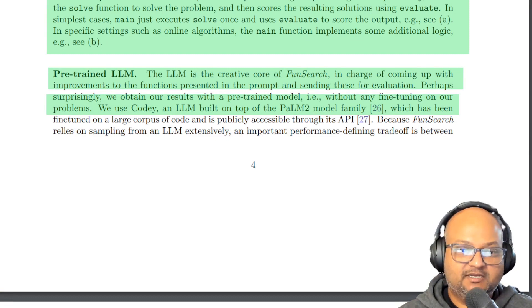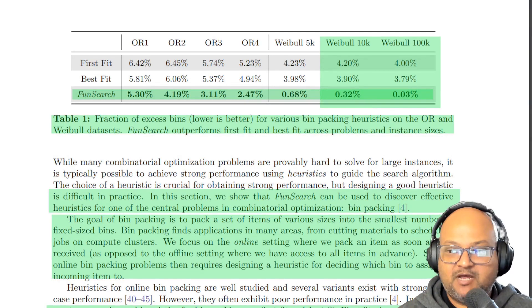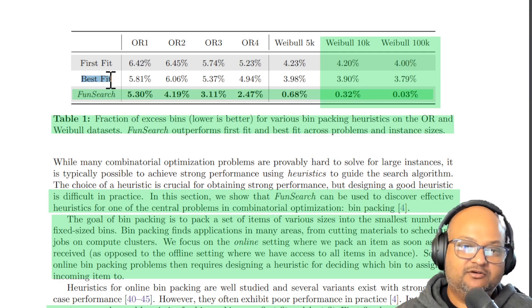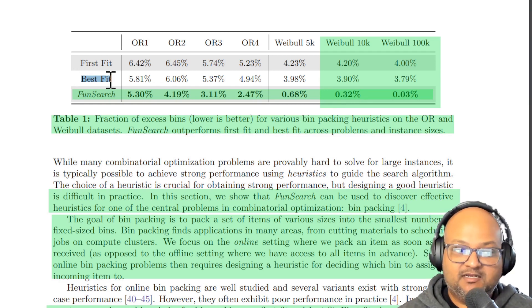The LLM they're using is Codey, which is a variant of PaLM 2 fine-tuned for coding problems. The bin packing problem is NP-hard, and so most solutions use some kind of simple heuristic — things like first fit or best fit. First fit is where you, given an item, pick the first bin that will fit that item. Best fit is when you pick the bin with the tightest possible fit for that given item.